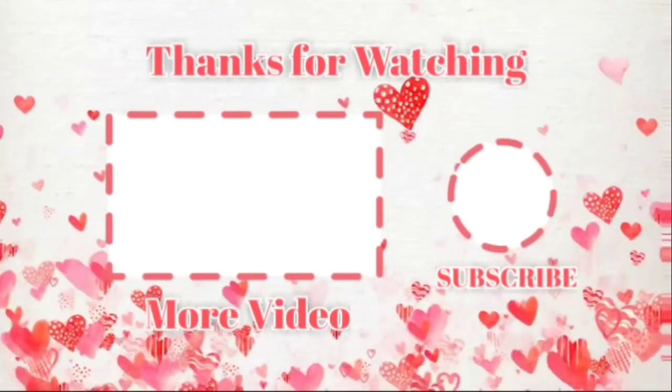You guys, that is it for my Dollar Tree haul. I hope y'all enjoyed seeing what I purchased. Thank y'all so much for watching and supporting my channel — I appreciate each and every one of you. If you're new here, make sure you hit that subscribe button and join the Brown Eyes family. I would love to have you. I hope y'all have a blessed and positive day, and I will talk to you later. Bye-bye, y'all!